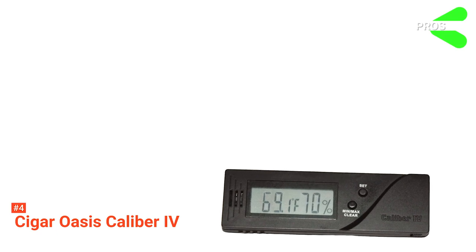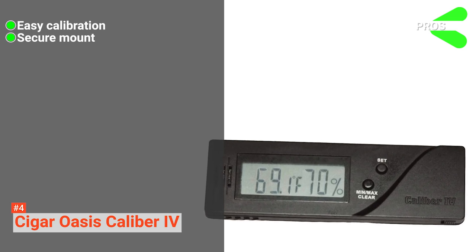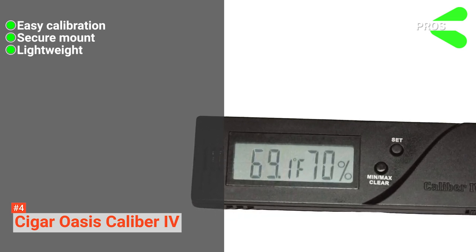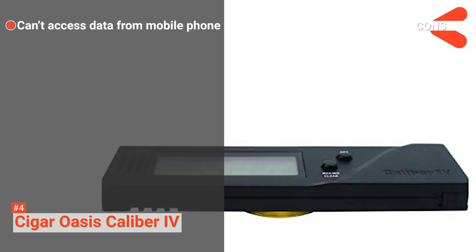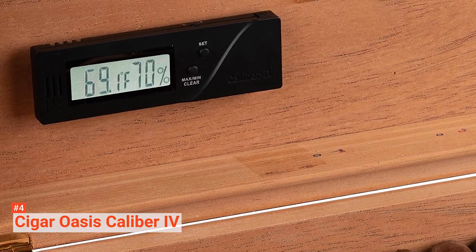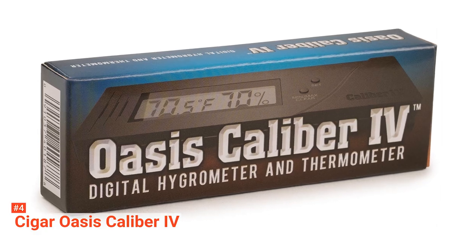Its pros are: you can easily calibrate the Cigar Oasis Calibre 4, it has a secure magnetic mount, and it is very light and movable. However, you cannot access the data from your mobile phone. If you are on a budget and need a hygrometer that can be recalibrated, the Cigar Oasis Calibre 4 is suitable for you.